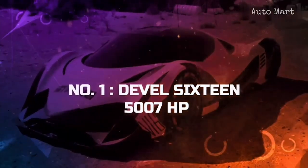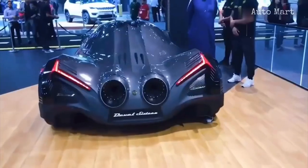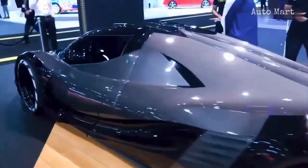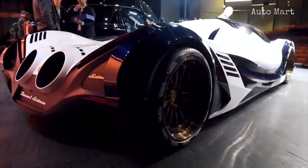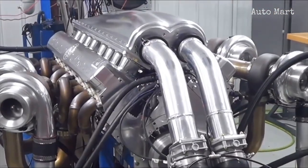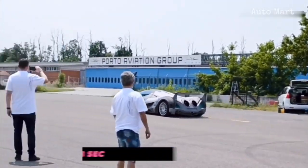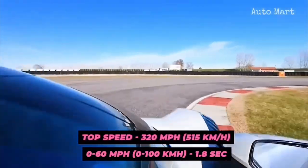Number 1: Devel 16. The Devel 16 ranks first among all the contenders, and this has been made possible after it was recently spotted on Italian roads doing test runs. The V16-powered car is reportedly capable of releasing 5,007 horsepower, though such power has made it difficult to keep the engine cool and keep the car on the road. Nevertheless, simulation testing shows a 0 to 60-mile-per-hour figure of 1.8 seconds and a top speed of 320 miles per hour.